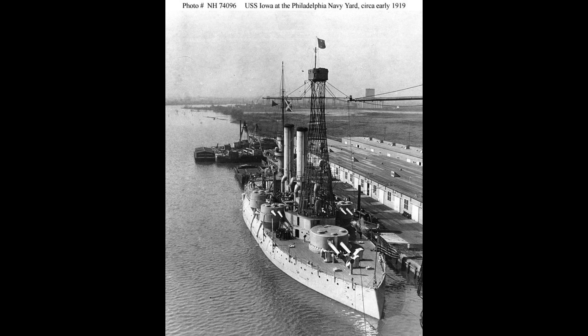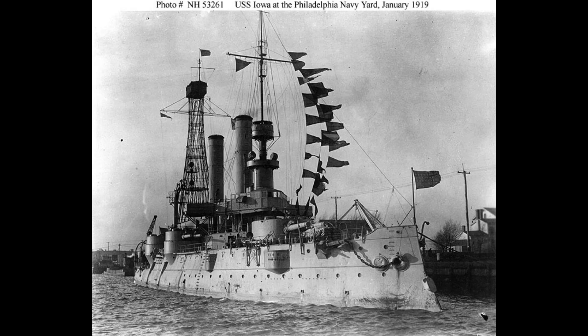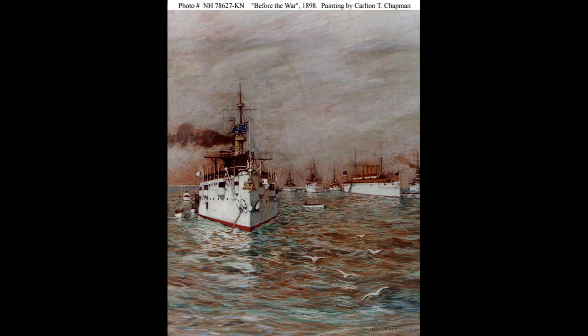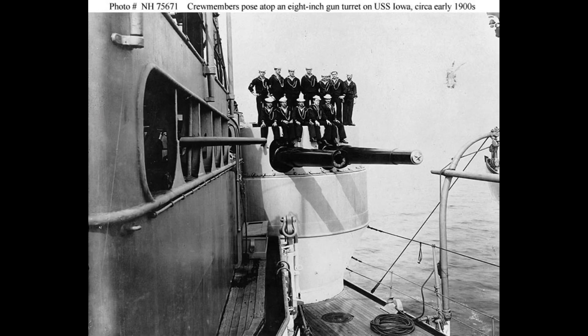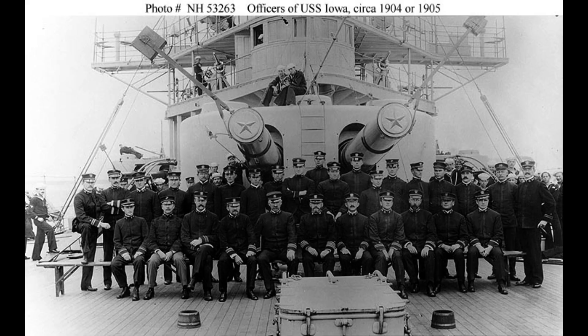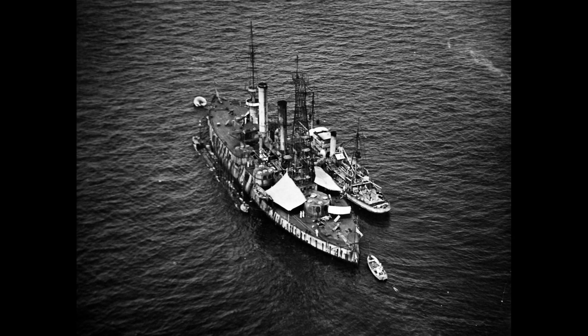The USS Iowa represents a pivotal period in the development of the United States Navy. Its contributions during the Spanish-American War and its subsequent service as a training ship and flagship highlight its versatility and strategic importance. The battleship's firepower and impressive capabilities underscore its status as a significant vessel in American naval history. The USS Iowa's story serves as a testament to the dedication and valor of the sailors who served aboard her, leaving an indelible mark on the nation's maritime heritage.